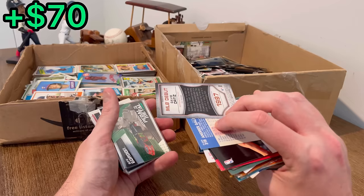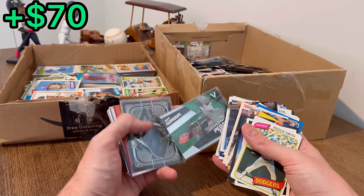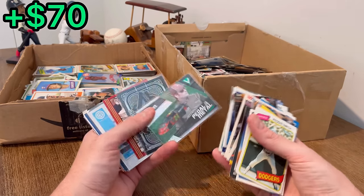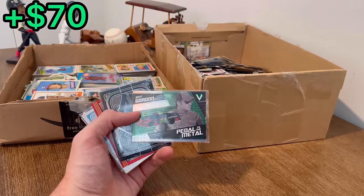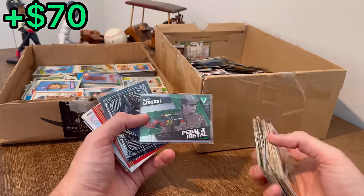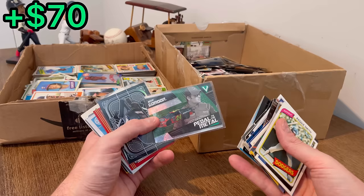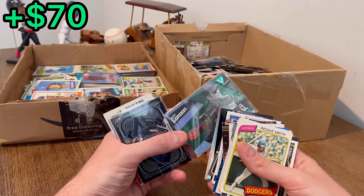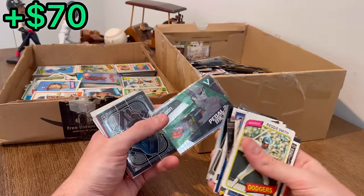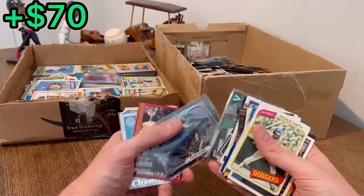MLB debut of Big Papi. I think the big cards were maybe NASCAR cards — I know nothing about NASCAR so help me out in the comments if you see anything valuable. I have heard of Jeff Gordon though. That looks like maybe a green parallel right there — maybe that's worth a few bucks.